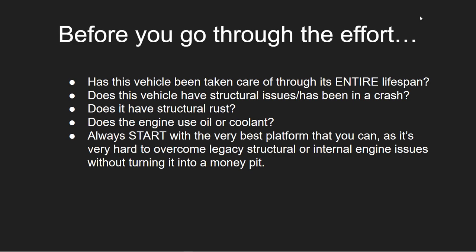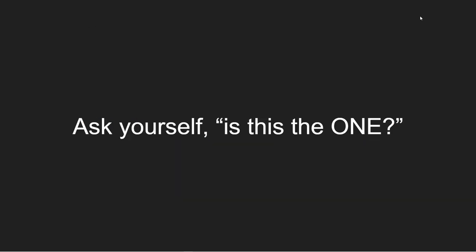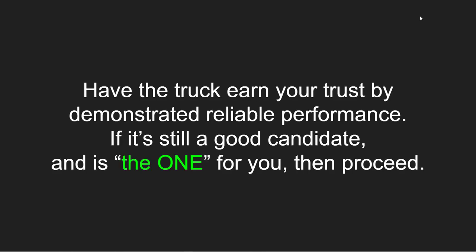Always start with the very best platform that you can. It's very hard to overcome legacy structural or internal engine issues without turning it into a muddy pit. You cannot undo lack of maintenance by starting to maintain it later on — the damage has been done and it will eventually catch up with you. So ask yourself: is this the one? Have the truck earn your trust by demonstrated reliable performance. If it's still a good candidate and is the one for you, then proceed.